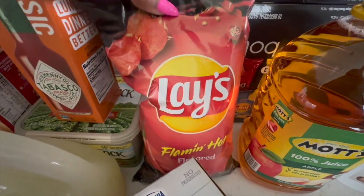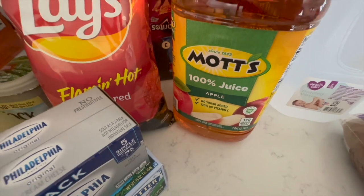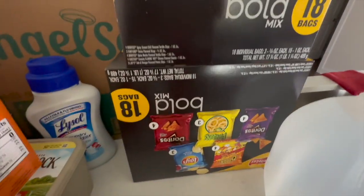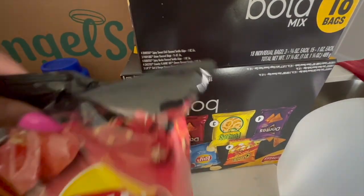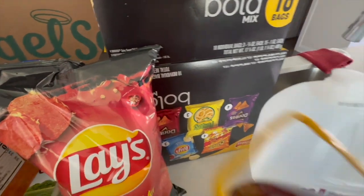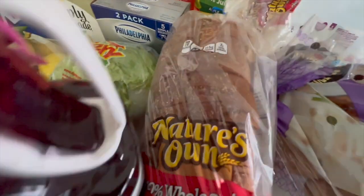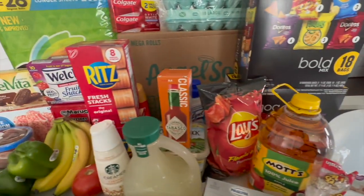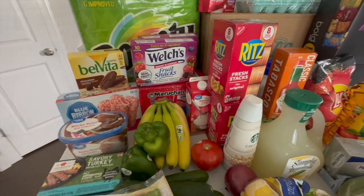We have some flaming hot Lays and some apple juice. I did get two boxes of the Frito Lay Bold Mix — Jace loves that mix. We got a few things of water, some jumbo potatoes, and finally some cran apple juice. That is the haul for the week. Thank you guys so much for watching and I will see you in the next video!